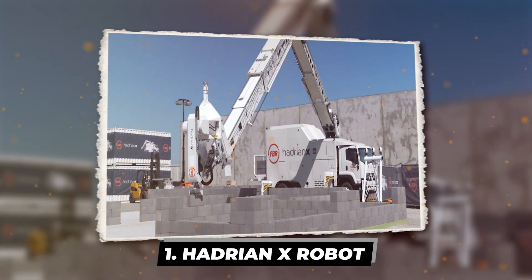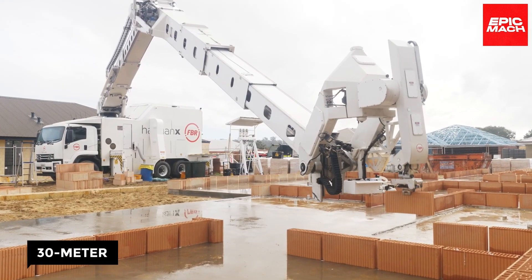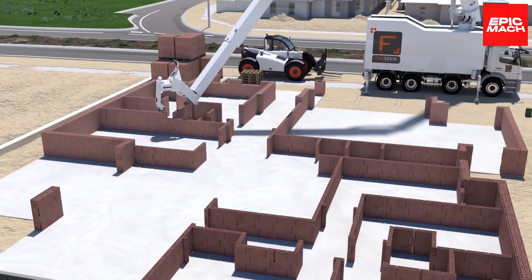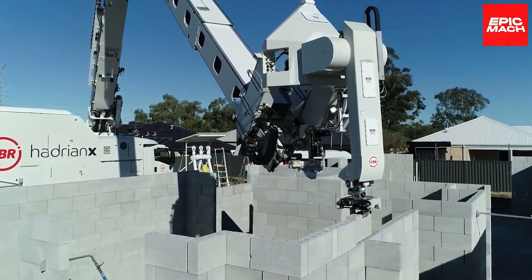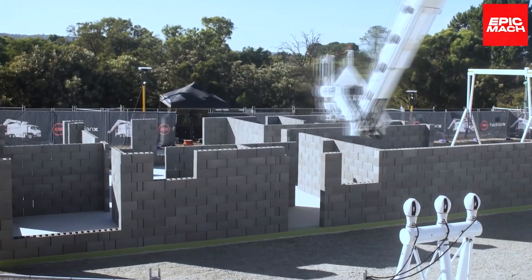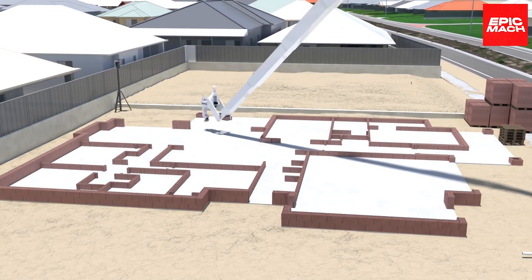Hadrian X Robot — gracefully extending its 30-meter arm across construction sites. The Hadrian X Robot brings automated precision to bricklaying, analyzing blueprints and then meticulously guiding each brick into flawless alignment with its laser targeting system. In just two short days, it can construct the walls of an entire house through beautifully orchestrated robotic motions.